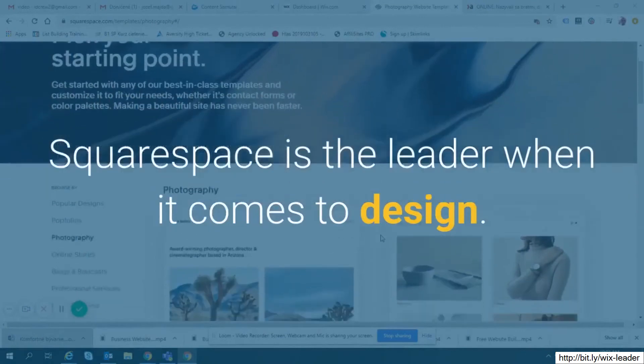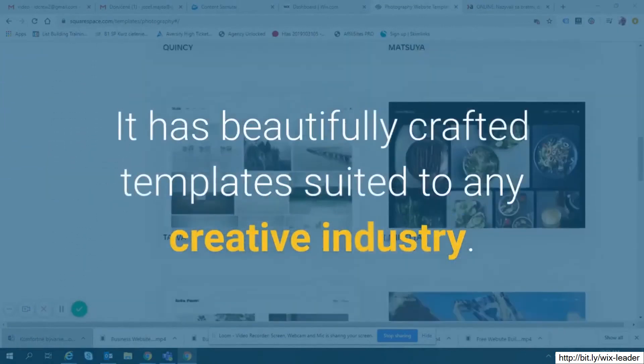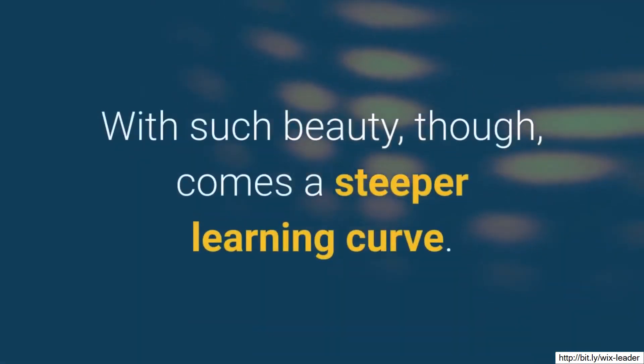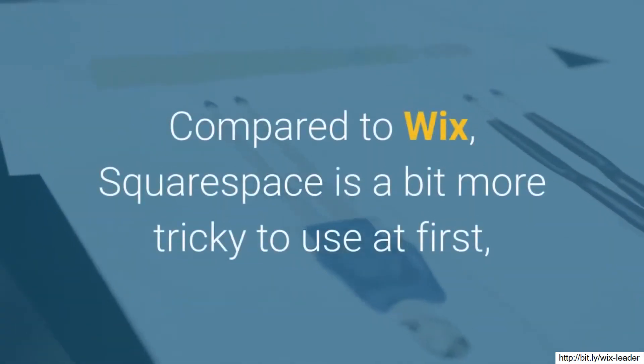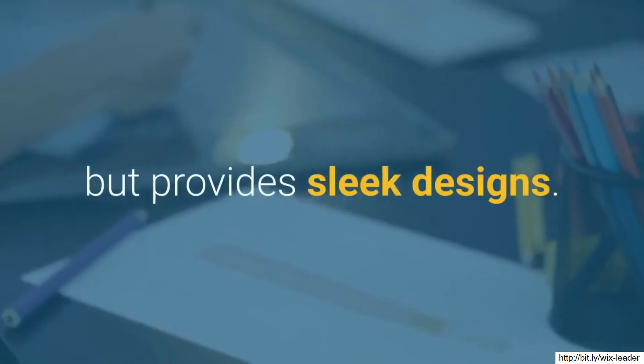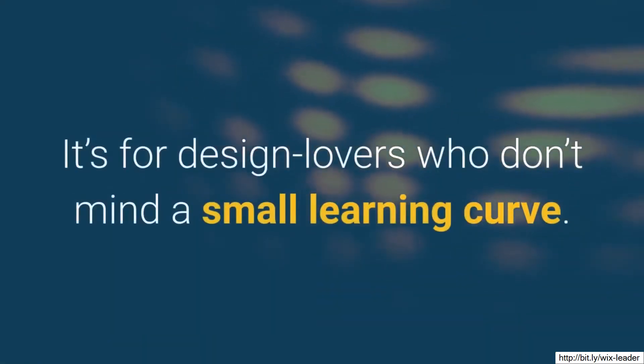Squarespace is the leader when it comes to design. It has beautifully crafted templates suited to any creative industry. With such beauty, though, comes a steeper learning curve. Compared to Wix, Squarespace is a bit more tricky to use at first, but provides sleek designs. It's for design lovers who don't mind a small learning curve.